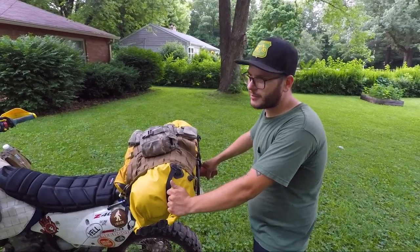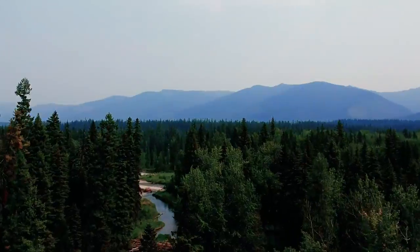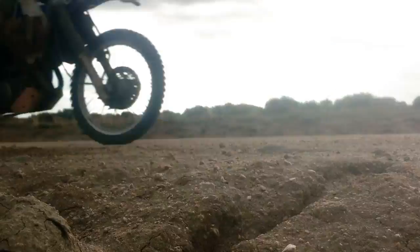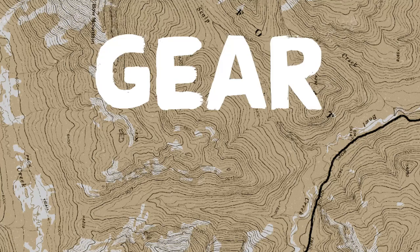For this video, we're gonna dive into what we brought on the trip. We each had our own bikes, we each had our own little build-outs with gear, and we all packed a little bit differently. I think Thad probably had the most unique bike with his different side packs and mounts, and he probably spent the least amount of money on his stuff.